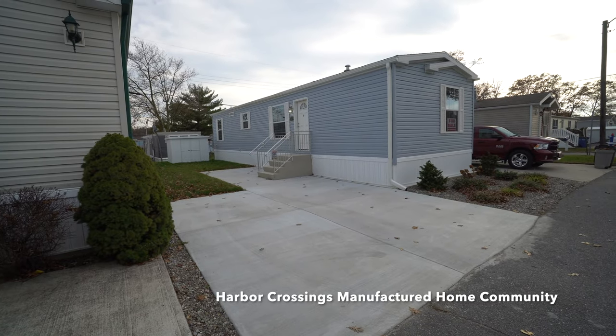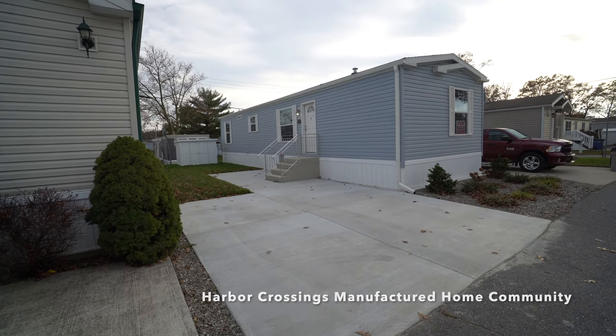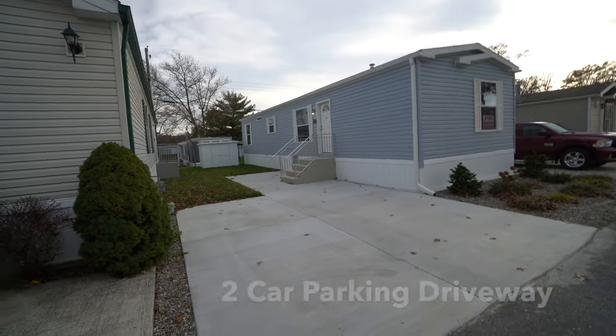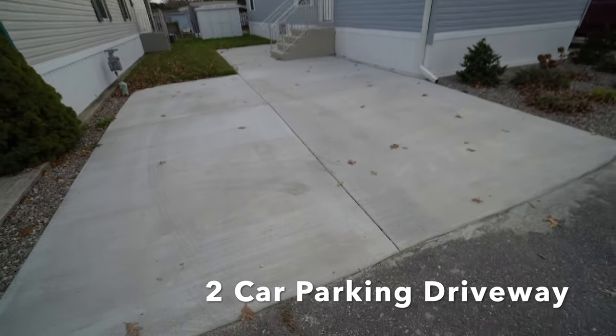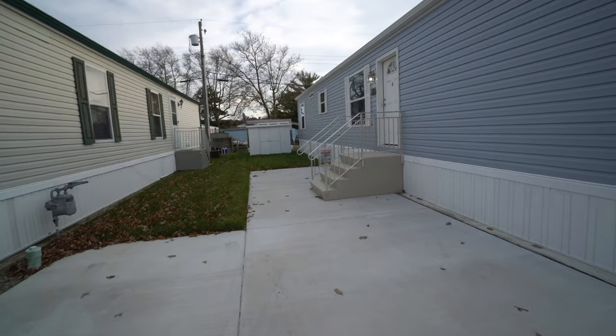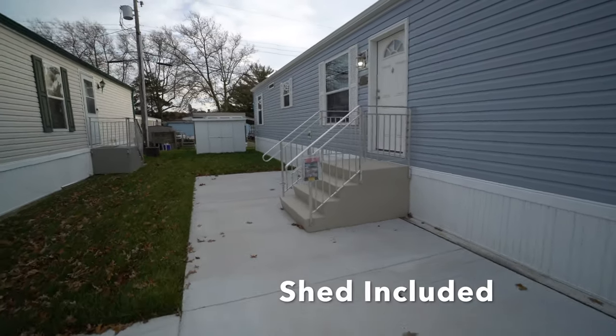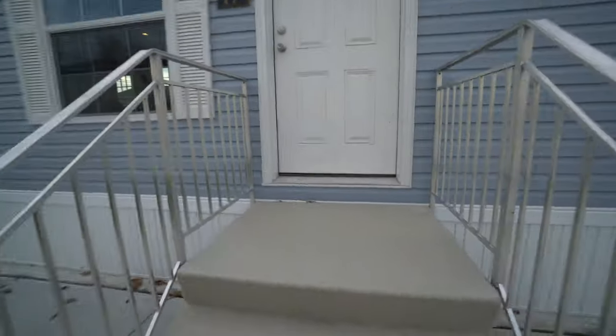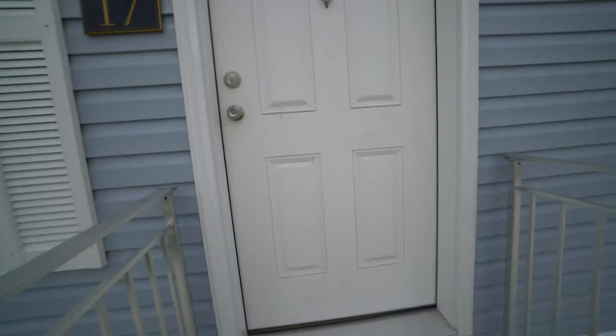Welcome fans to Harbor Crossings Manufactured Home Community. Today we're showing you an update of this beautiful two-bedroom one-bath house. You have two-car parking here. The grass is green, the shed's up, and all the details have been added to the house. So now we can go take a look.